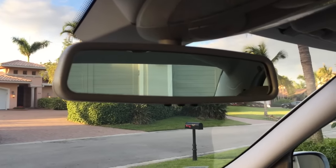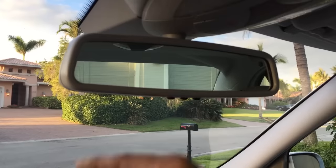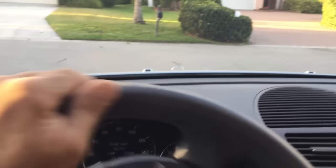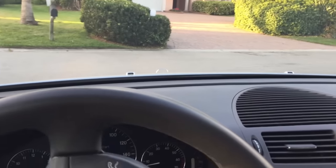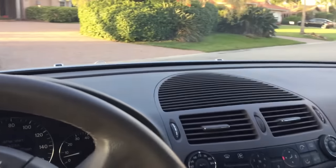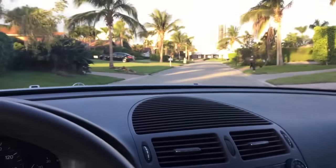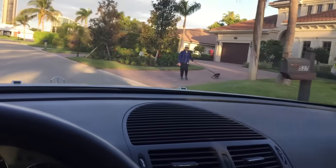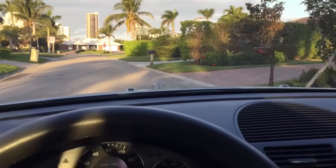Here's a self-dimming rearview mirror with your home-link garage door stuff. Look at the headliner, just how clean it is. I'm raving about this car, but it really deserves it. It really, really does. I just love getting a nice clean car.